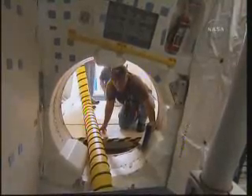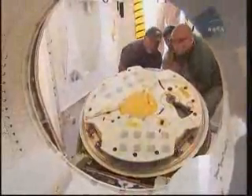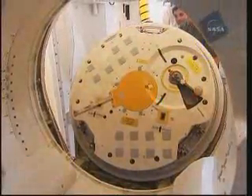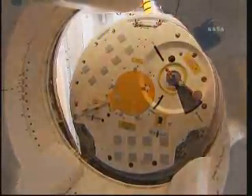The video, which includes views of Atlantis' hatch opening and closing from inside, shows United Space Alliance employees inside Atlantis' crew compartment working through an extensive checklist to safe the spacecraft for tow-back from Kennedy Shuttle Landing Facility Runway to Orbiter Processing Facility 1.